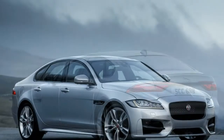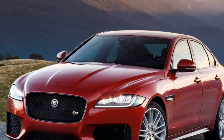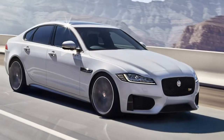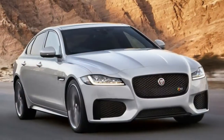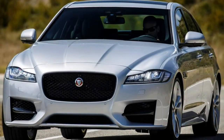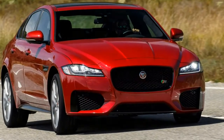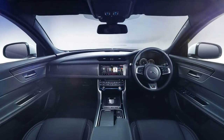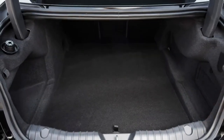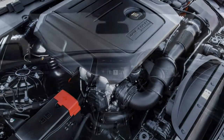V6 versions are badged XF S. More performance is available with these specifications. Both are 3.0-litre V6 engines — one a twin-turbo diesel, the other a supercharged petrol shared with the F-Type, producing 300hp and 380hp respectively. Both reach a governed 155mph, with the petrol completing 0-62mph in 5.3 seconds — almost a second quicker than the V6 diesel's 6.2 seconds. The petrol manages 34.0mpg with 198g/km CO2; the diesel a more budget-friendly 51.4mpg and 144g/km.